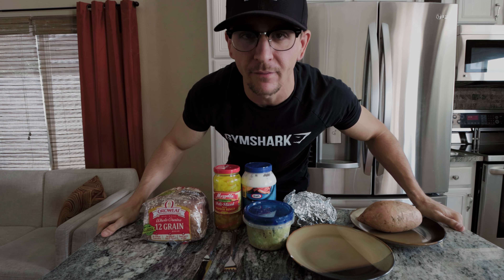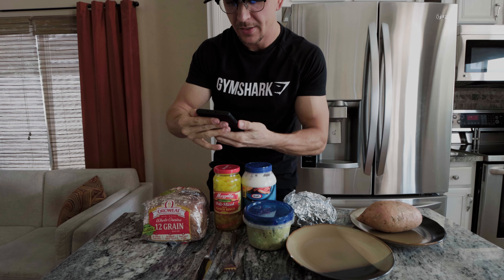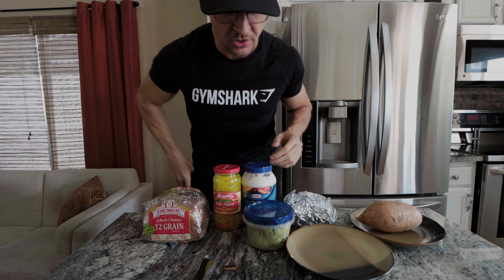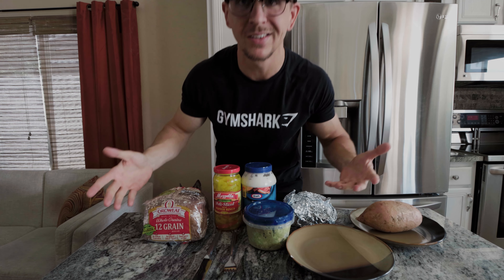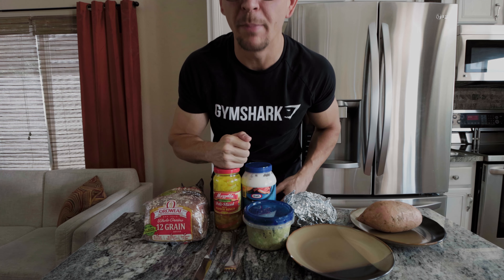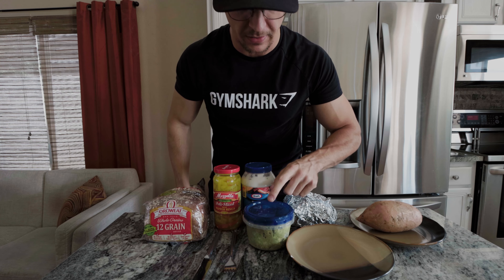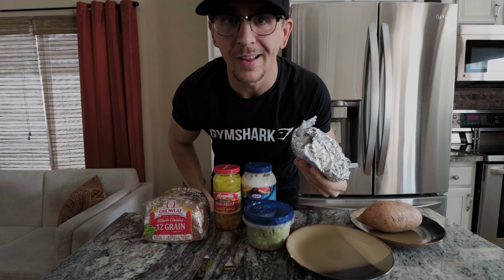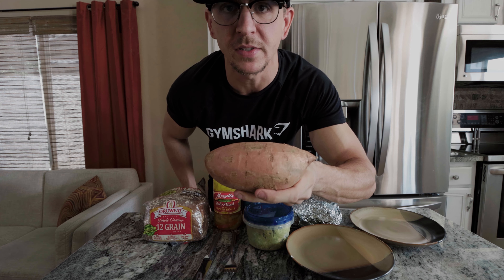Alright, time for lunch. It is currently 12:37. Today I'm going to the gym probably around 3 o'clock-ish, so I'm going to have a light little lunch here — basically just going to make a little pork sandwich. I've got my multigrain bread, some banana peppers, pepperoncinis, whatever you want to call it. Got my mayo, got my avocado spread that I made in the morning. This is just some leftover pork tenderloin that I had the last couple of days. And then a sweet potato for some carbs.